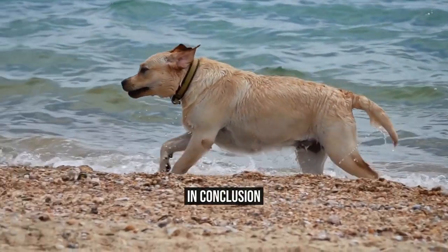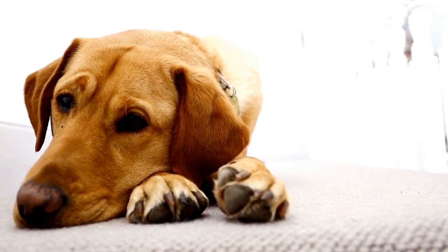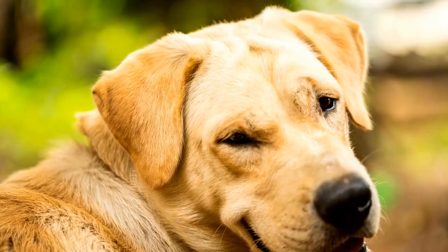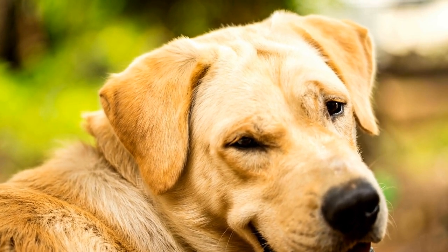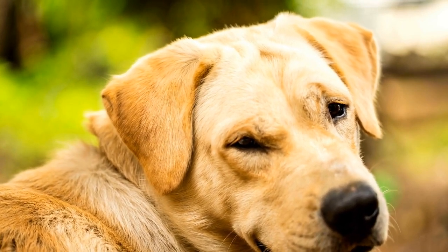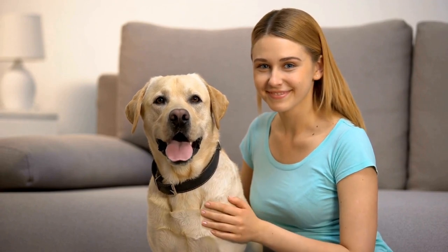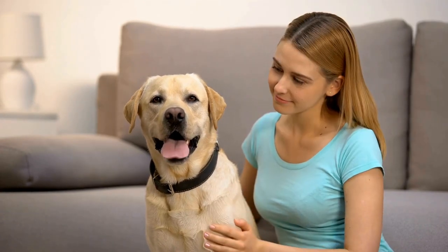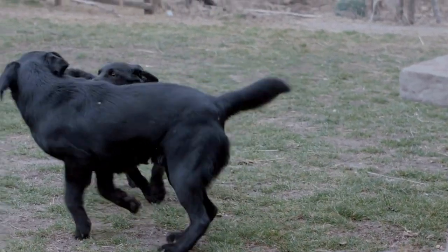In conclusion, traveling with your Labrador Retriever can be an enjoyable experience. Being aware of the necessary safety tips and precautions can make the trip more comfortable and safer for both you and your furry companion. Buckling up your Labrador, using a harness or carrier, planning frequent stops, checking the temperature, avoiding letting your dog hang its head out of the window, and keeping your Labrador engaged are all important measures to ensure a safe and happy car ride for your pet. Remember, if you take care of your pet, your pet will take care of you.